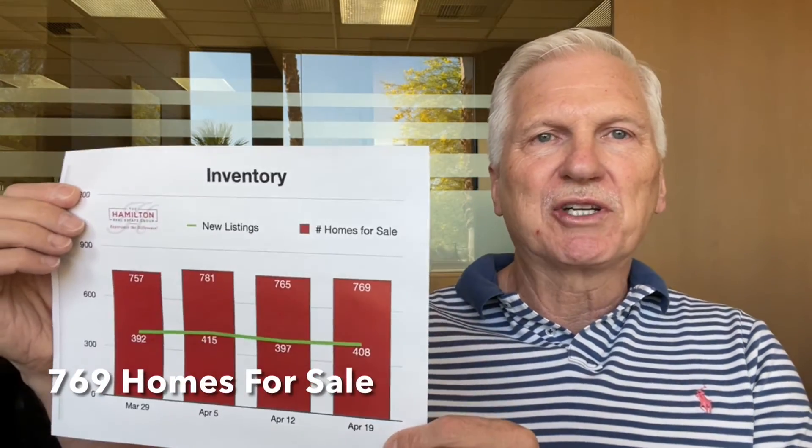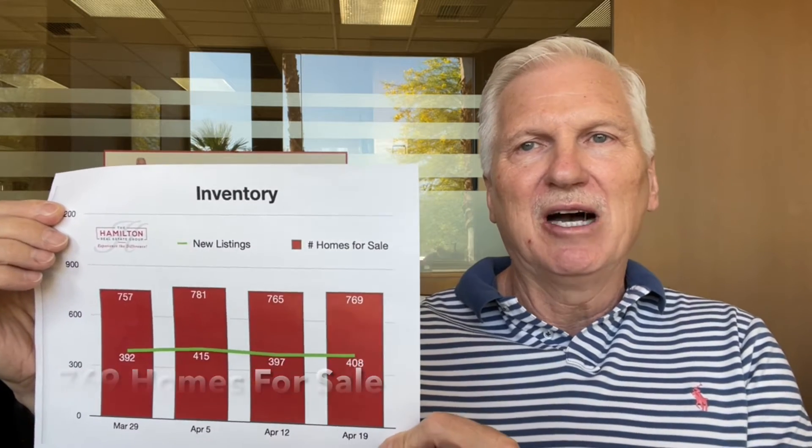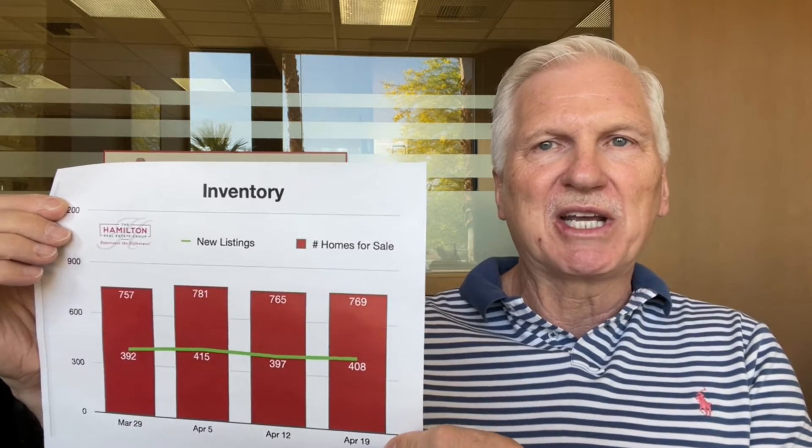Our inventory is remaining constant as well. We saw 769 new listings last week, which was almost flat with the week prior. Normally we are at a peak and seeing an increase in listings this time of year, but it's remaining very constant. It's been that way for the last several weeks.